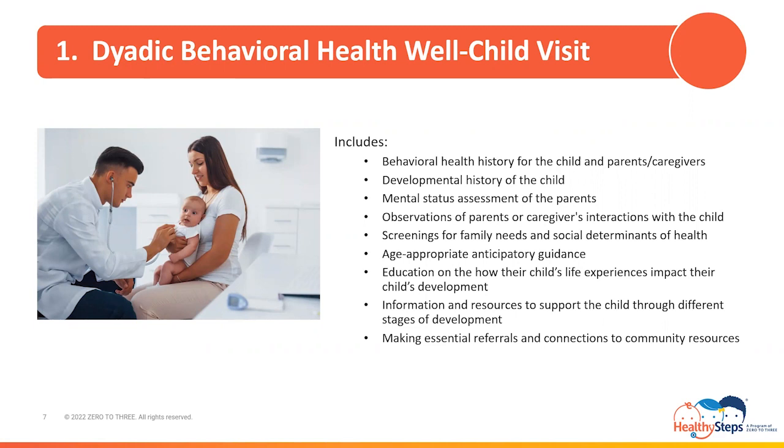The first of the four new services under the dyadic benefit is the dyadic behavioral health well child visit, referred to as the DBH well child visit. It is a visit between the patient and or the parents or caregivers of the patient and the eligible licensed behavioral health practitioners working under their scope of practice. This visit can occur during the patient's well child visit or outside of the well child visit, although it is recommended to be rendered during. If rendered outside, Medi-Cal recommends that both visits occur within one week of each other. FQHCs, RHCs, IHS MOA Clinics, and 638 Clinics would not be eligible for the prospective payment system per visit rate for the DBH well child visit if rendered outside of the medical well child visit.